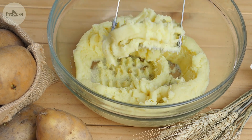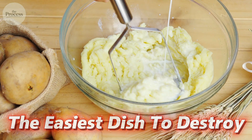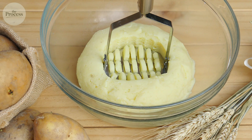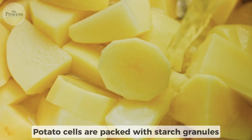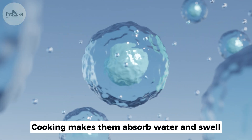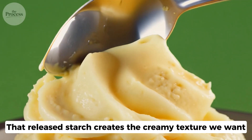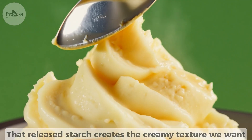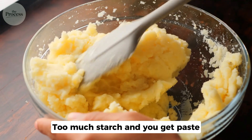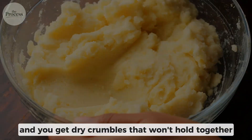Here's a kitchen truth nobody warns you about: mashed potatoes are the easiest dish to destroy. One minute you're mashing, the next you've got wallpaper paste. The culprit is starch. Potato cells are packed with starch granules. Cooking makes them absorb water and swell; eventually cells burst. That released starch creates the creamy texture we want. But the window between creamy and gluey is razor thin. Too much starch and you get paste. Too little and you get dry crumbles that won't hold together.